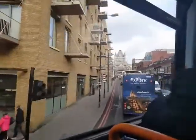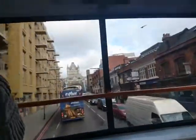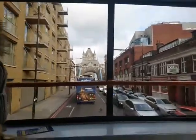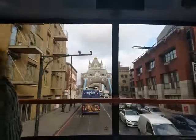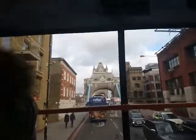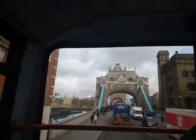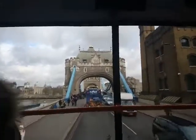What is Tower Bridge? Opened in 1894, Tower Bridge has the ability to open up from the centre, allowing ships to pass through.